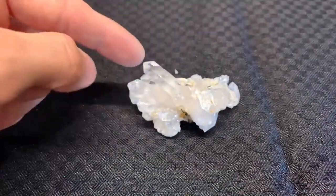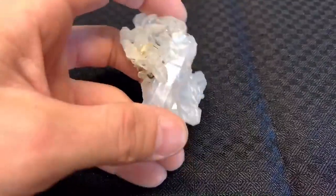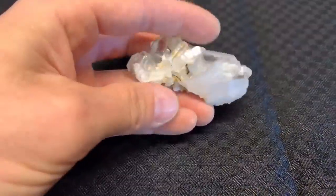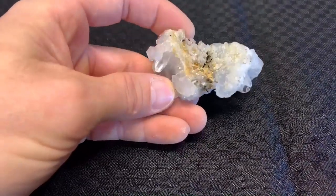And this one here where my finger is, it goes all the way across and it is re-healed on this end. Flip it over - a lot of sparkles on that side.